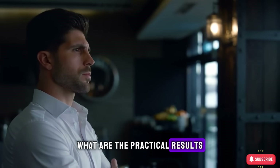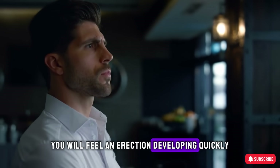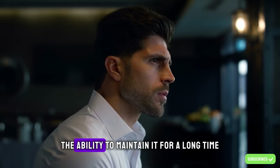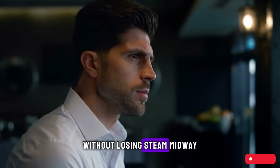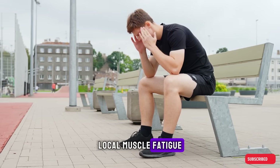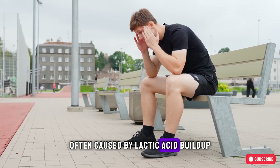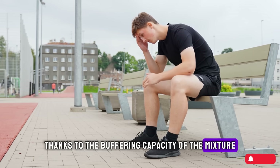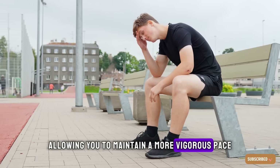The practical results: you will feel an erection developing quickly, with reliable firmness, and most importantly, the ability to maintain it for a long time without losing steam midway. Local muscle fatigue, often caused by lactic acid buildup, is also minimized thanks to the buffering capacity of the mixture, allowing you to maintain a more vigorous pace.